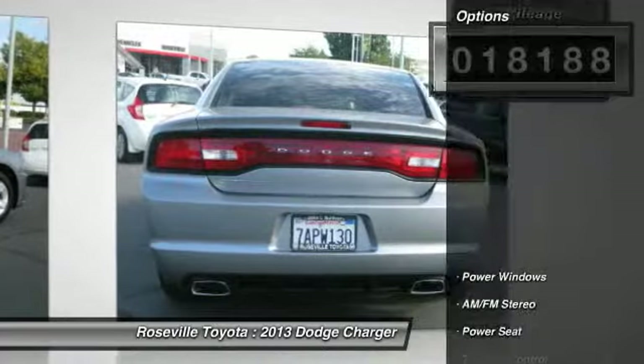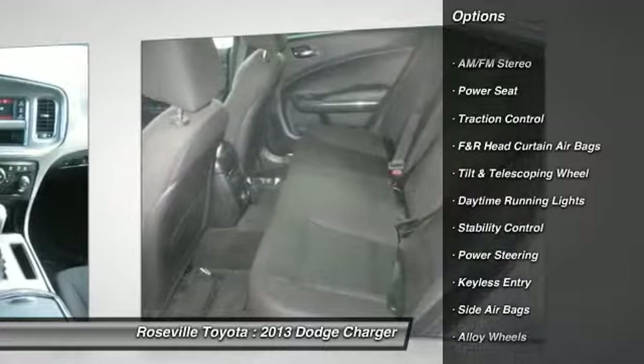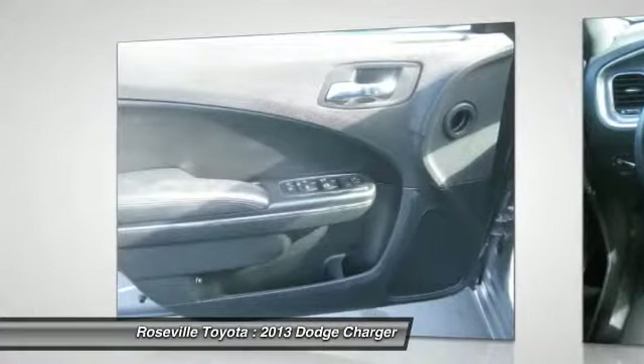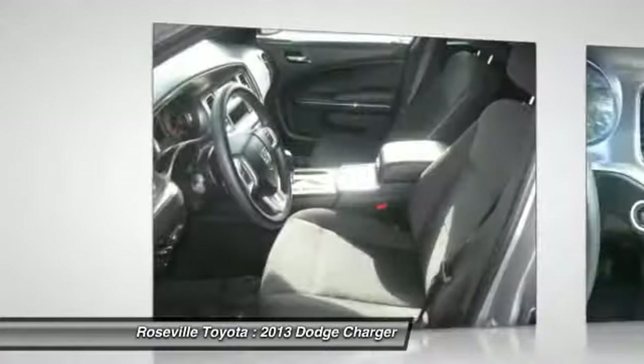Here are some of this vehicle's great options: anti-lock braking system, stability control, traction control, dual front airbags, front air conditioning, power steering, alloy wheels, keyless entry, keyless start, and cruise control.